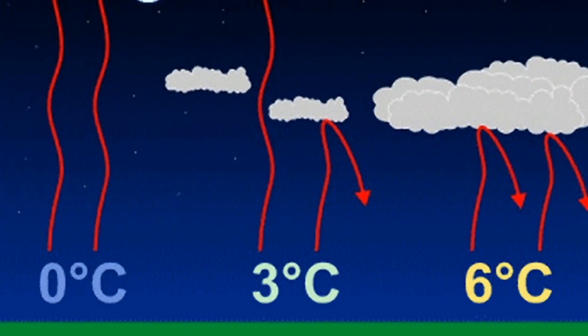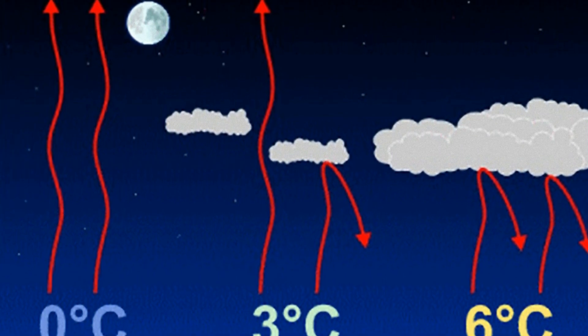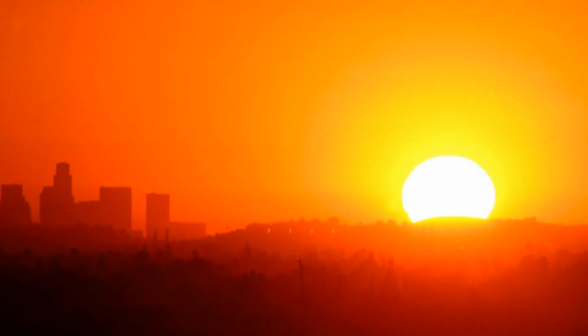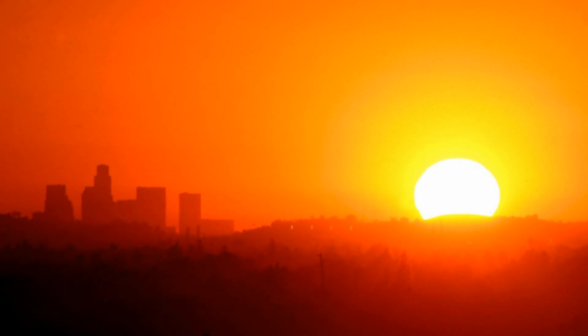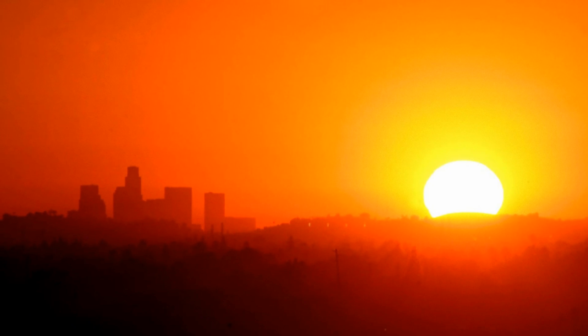First up, scientists at Stanford University have developed a system for cooling water without electricity. The system takes advantage of a natural process called radiative cooling. It's through this process that objects release heat into the atmosphere and that Earth releases heat into space. It's difficult to take advantage of radiative cooling for our own purposes because during the day objects absorb much more heat from the sun than they lose due to radiative cooling. But the Stanford scientists have devised a solution to this problem and found a way to use radiative cooling to cool water regardless of the surrounding air temperature.